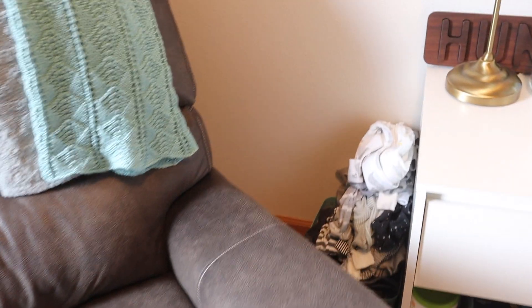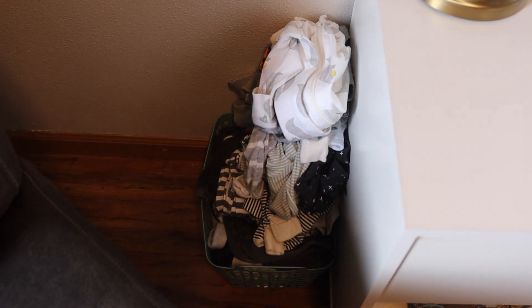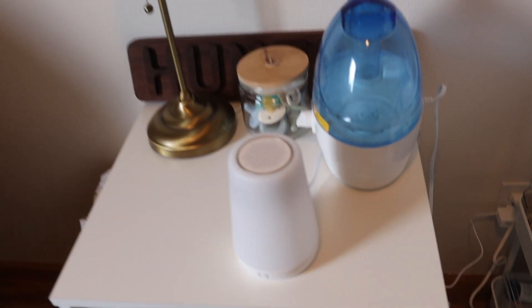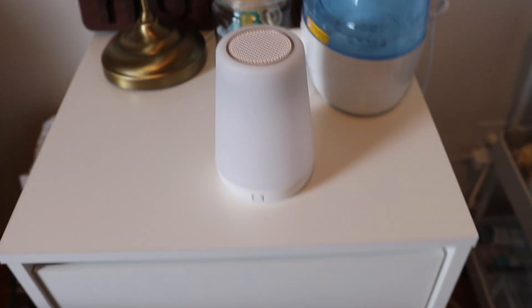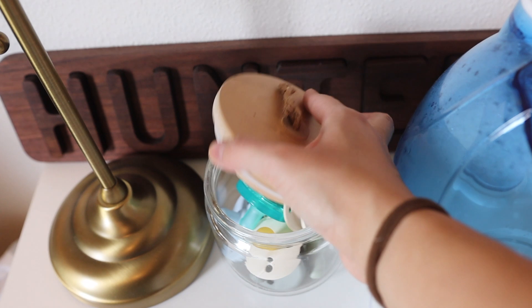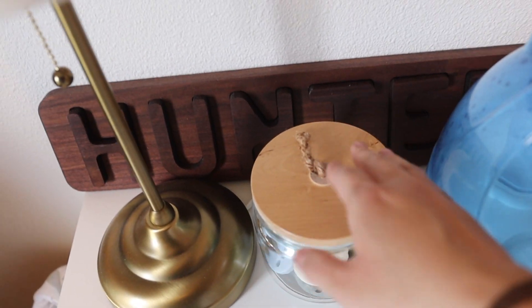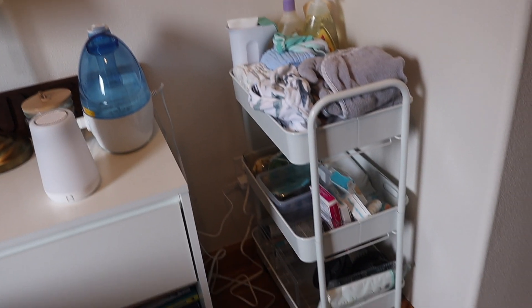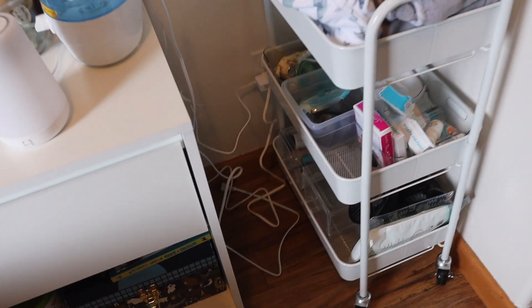Down here is a bunch of his newborn clothes that don't fit him anymore. This is honestly such a fun little corner for me — it's a little nightstand that provides more storage and houses his Hatch sound machine, which we love. It has amazing different modes and is definitely something I'd recommend getting. There's also his humidifier and a little jar of pacifiers. He doesn't use pacifiers all the time but when he does it's nice to have them out. And there's a little lamp for that last feeding of the night.